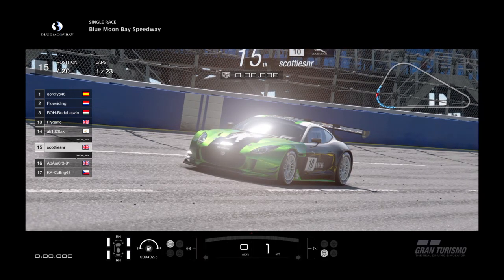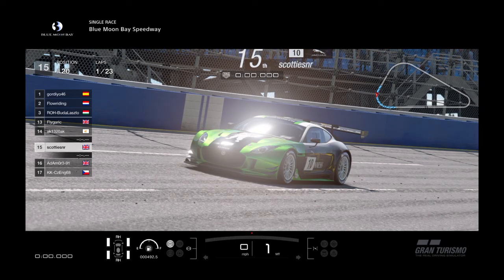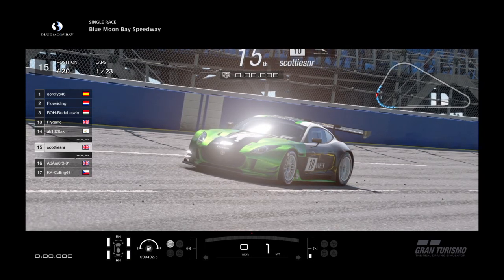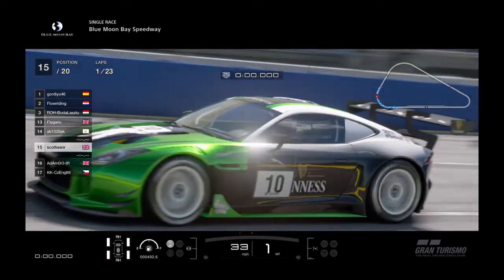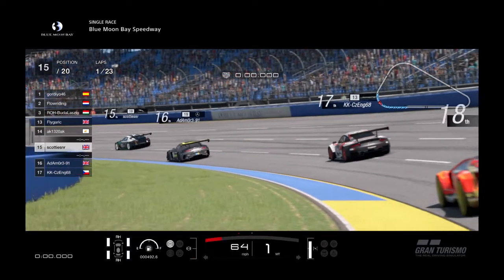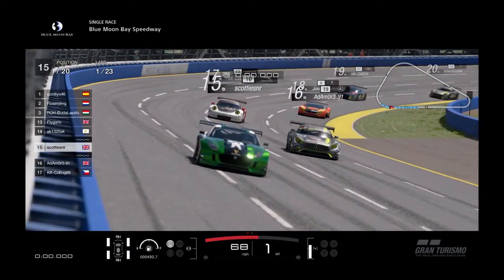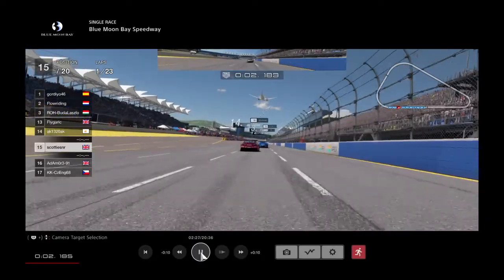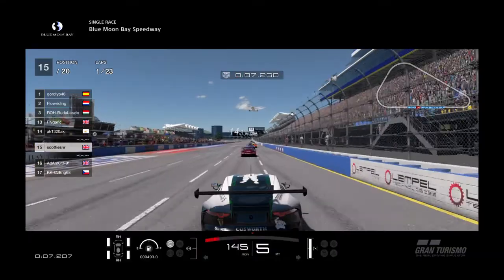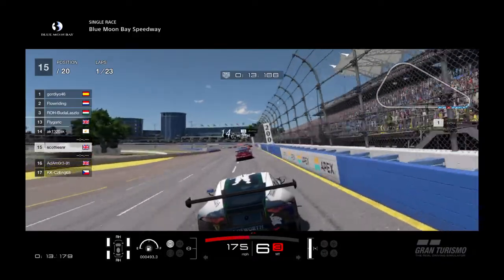Hello guys, welcome back to another one. This was our first try at the FIA race at Blue Moon in the manufacturers GR3, in the sexy green and black Guinness livery, number 10 on the door. So top 10 and we'll be happy. We can see Adam also in this race behind us. I believe Harry was in this race as well, and I do believe Mr. Blue was in this one too. The livery of course coming from Mr. Kirk — thank you very much sir.